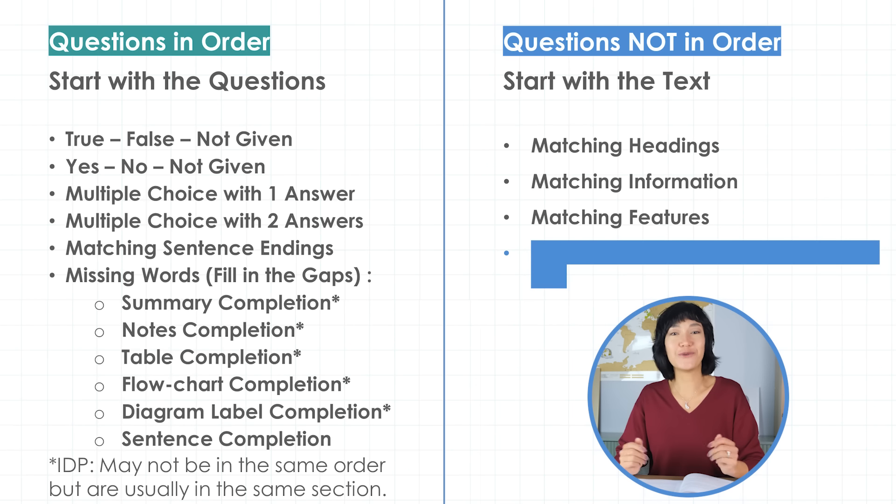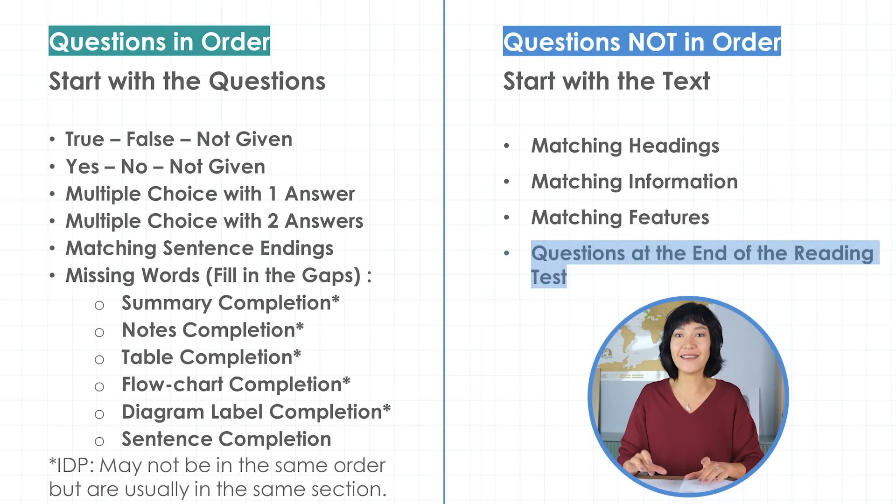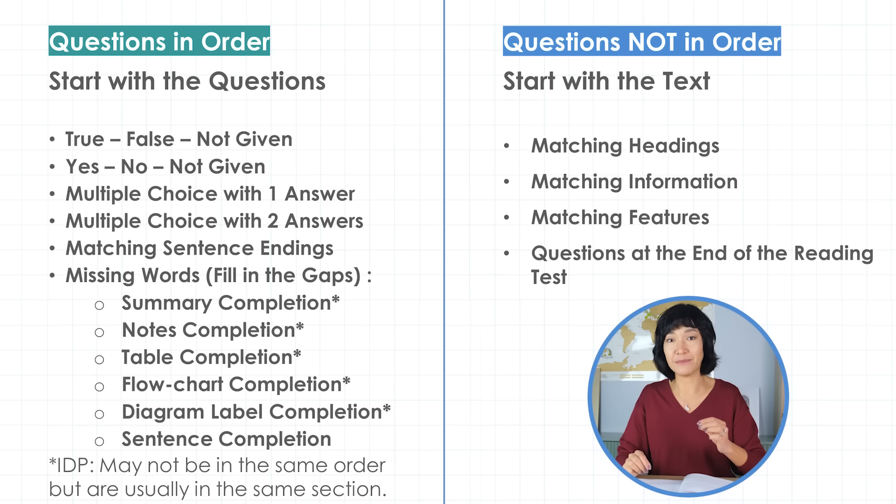This is a neat framework, but rules wouldn't be rules if we didn't have exceptions. Questions that don't obey these rules are questions near the end of the reading test. If you have two or three questions of a different type numbered 38 to 40 or 39 to 40, those may not be in order. For example, if you have Yes/No/Not Given questions at the very end, they may not be in order even though this question type usually is. So be prepared for this possibility. Knowing which question types follow the order can save you a lot of time locating answers.